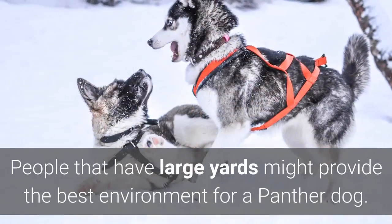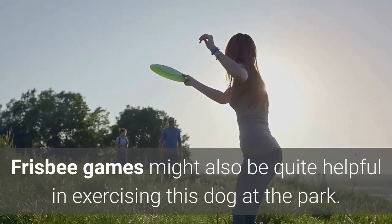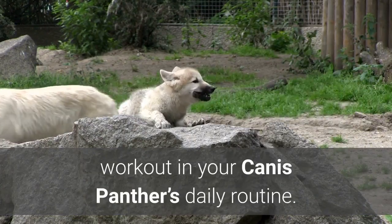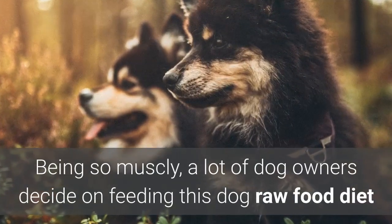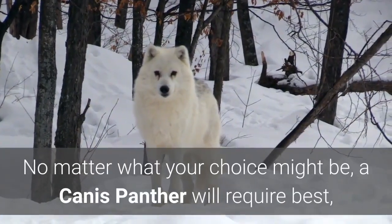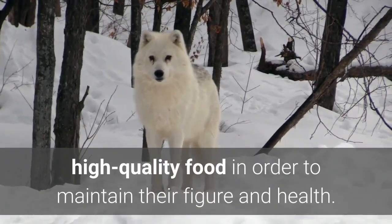People that have large yards might provide the best environment for a Panther Dog. Frisbee games might also be quite helpful in exercising this dog at the park. Be creative and find a good way to include a 30–40 minute workout in your Canis Panther's daily routine. Being so muscly, a lot of dog owners decide on feeding this dog a raw food diet because it keeps athletic dogs highly fit. No matter what your choice might be, a Canis Panther will require the best, high-quality food in order to maintain their figure and health.